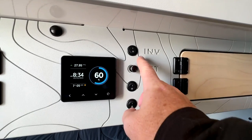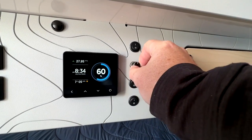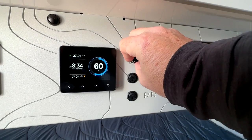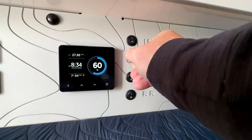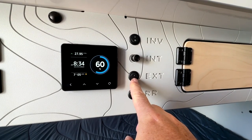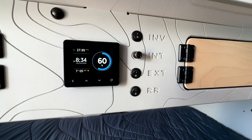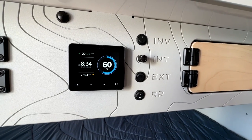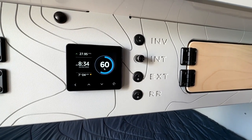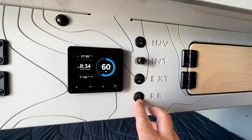We've also got the ability to turn on the inverter and dim the interior lighting. This controls the outside lights — there's a light on each side of the trailer — and then these are the rock rail lights for on the trail, or in Arizona if you want to light up the ground so you don't step on a snake or other critters when getting in and out of the trailer.